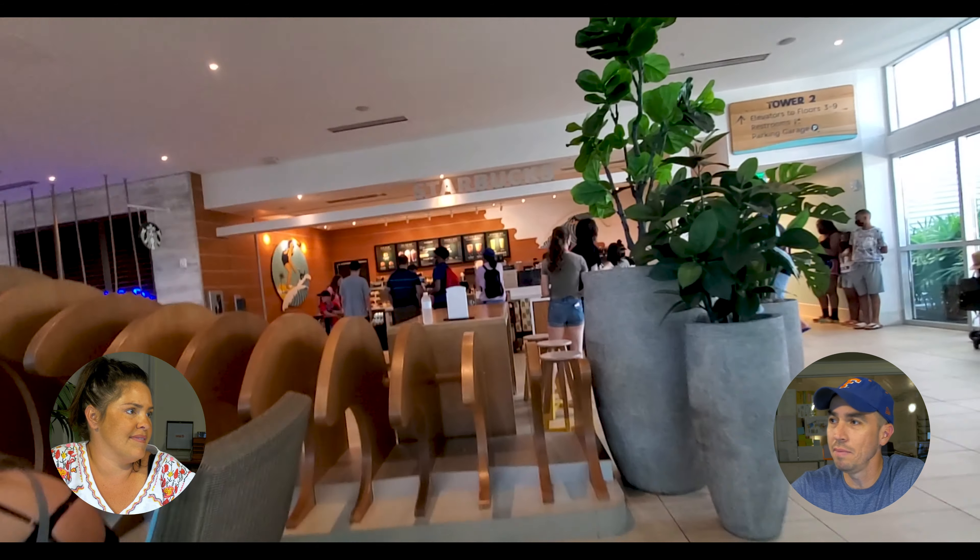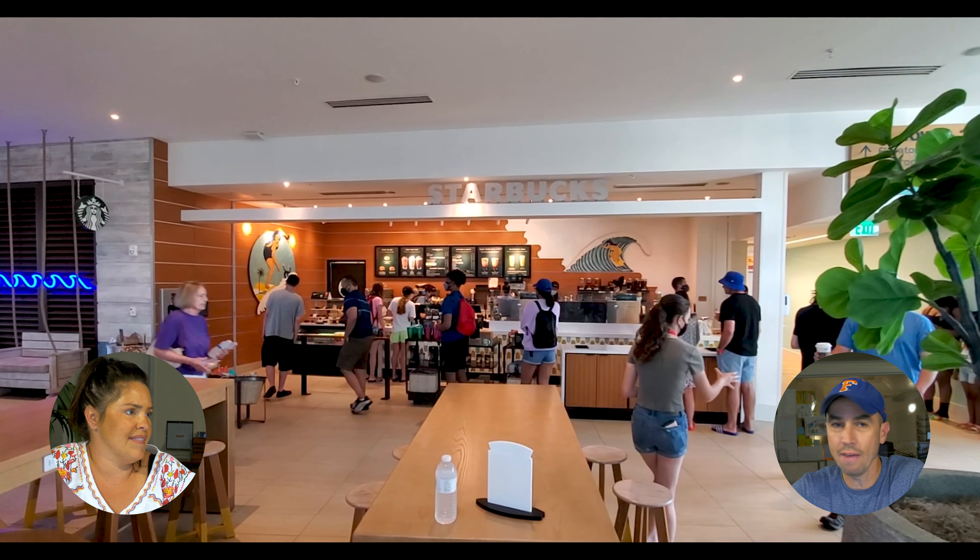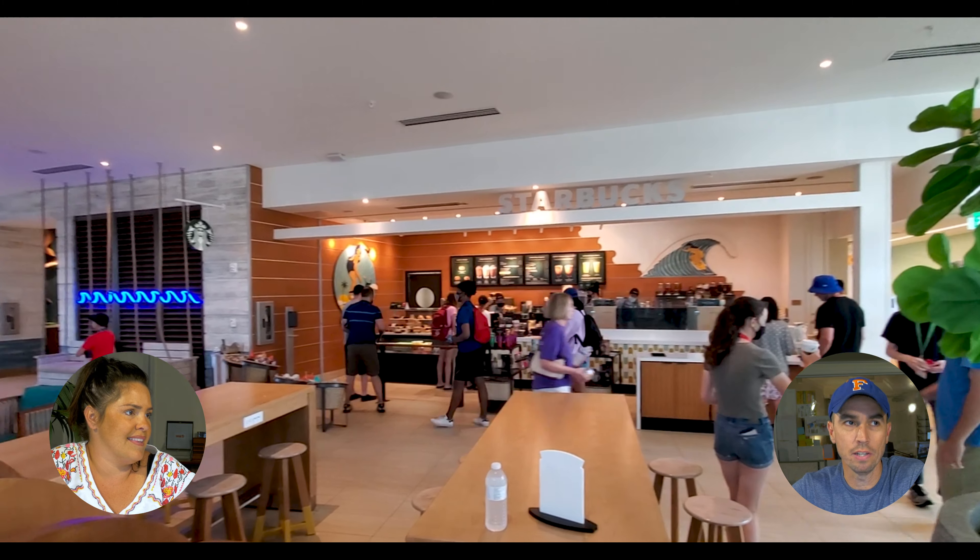The lobby also had a Starbucks. Keep in mind, this Starbucks was jam-packed. This is one of the few times where they didn't have a long line, but I had to wait for a very, very long time to get my Starbucks.